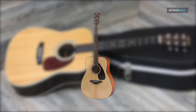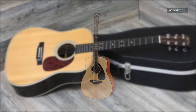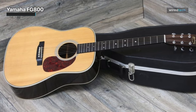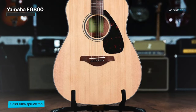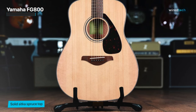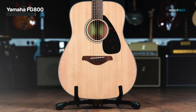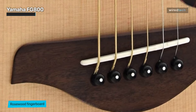Yamaha FG800. One of the all-time greatest affordable acoustic guitars is certainly the Yamaha. When the first guitar in the FG series was debuted in 1966, it was a long time ago. The fact that these guitars are still making best-of lists today speaks much about their high caliber. We're most accustomed to all-laminate guitars at this price range, so a solid spruce top at this price is just amazing.